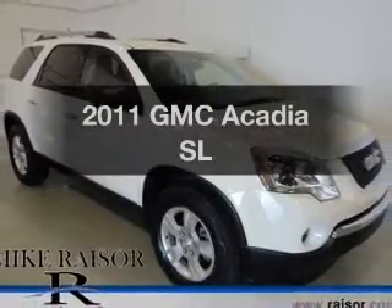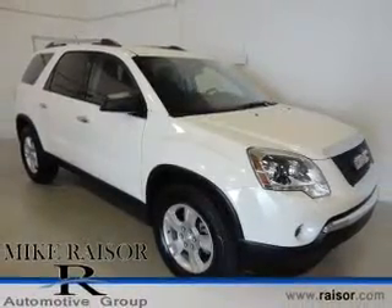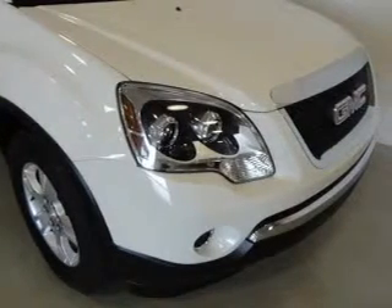Get noticed in this 2011 GMC Acadia. If you're looking for an automobile with great attributes, look no further.